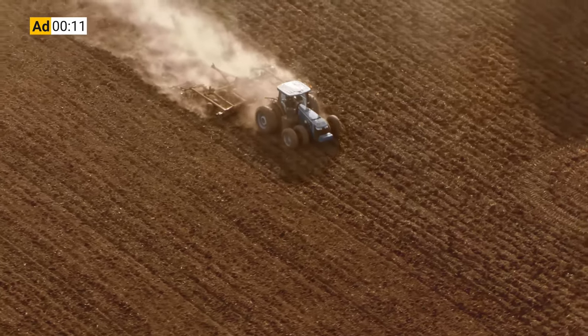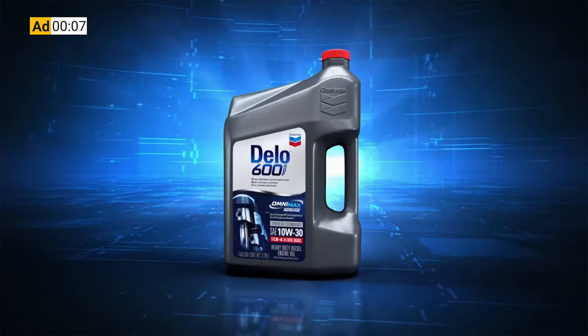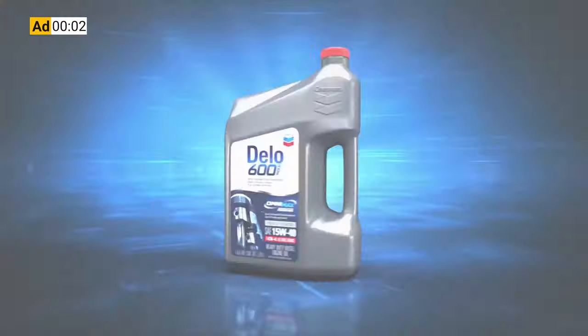Before you had to choose between protecting your engine or your after treatment system. Now you don't. Delo 600 ADF with Omnimax technology — it's time to kick some ash.